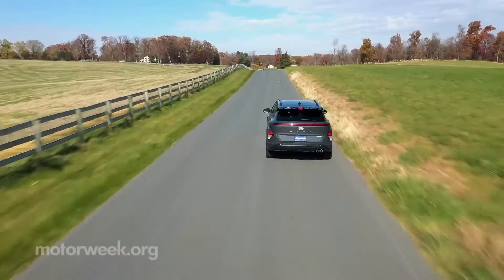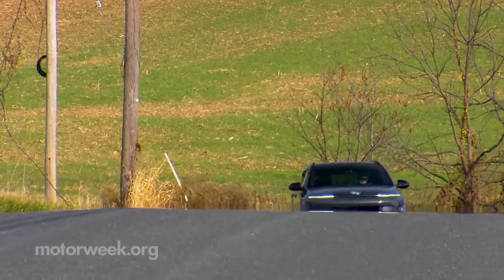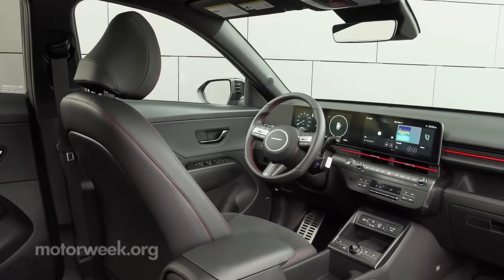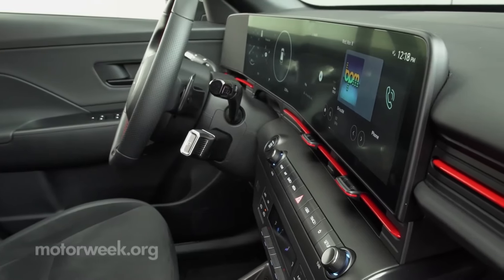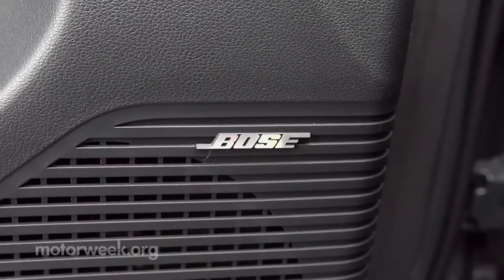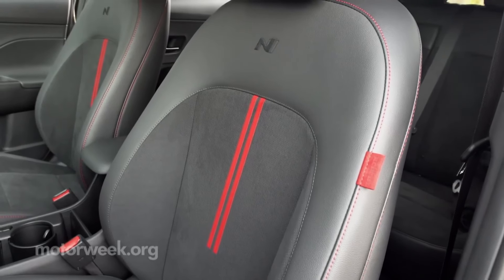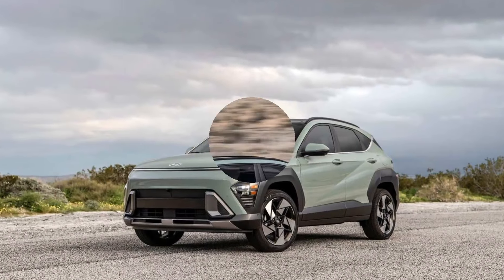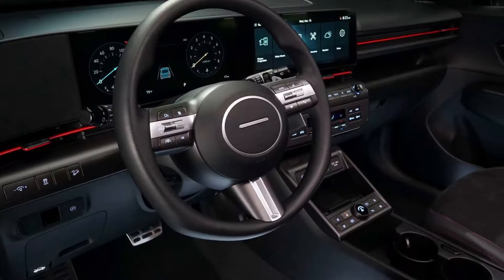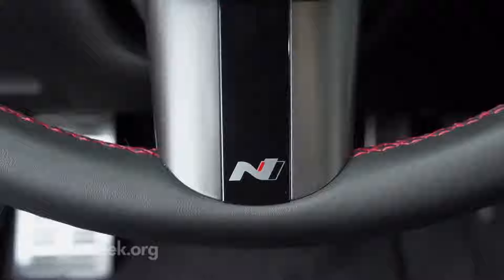2024 Hyundai Kona. Redesigned this year, the 2024 Hyundai Kona subcompact SUV brings sharp styling and a comfortable interior to a popular segment of family-friendly vehicles. Starting just over $25,000, the Kona offers a choice of two engines: an economical 147-horsepower four-cylinder and a turbocharged four-cylinder good for 190 horsepower. The turbocharged engine, standard on the top two trims, makes the Kona considerably more fun to drive. A third version, the Hyundai Kona Electric EV, is reviewed separately.